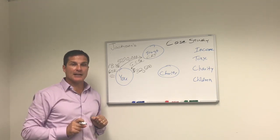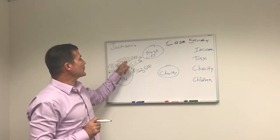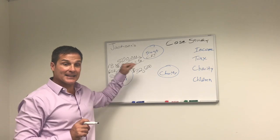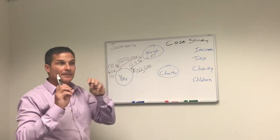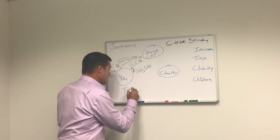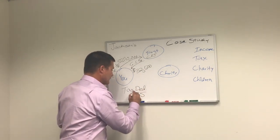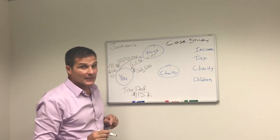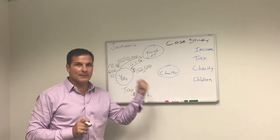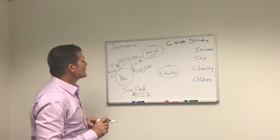The second advantage, as I alluded to earlier, is they get a massive income tax deduction. Based on five hundred thousand dollars being gifted, the fact that they're taking six and a half percent, and factoring in their ages, they get a tax deduction of one hundred and fifteen thousand dollars. That's a lot of tax deduction. They can use that over five years — it literally offsets your income. So that deduction is extremely valuable; depending on your tax bracket, it's worth thousands and thousands in tax dollar savings.